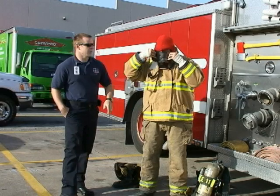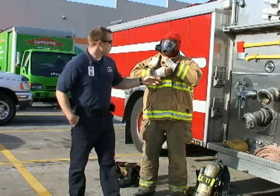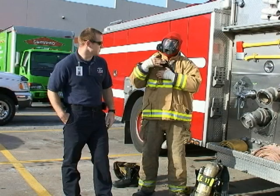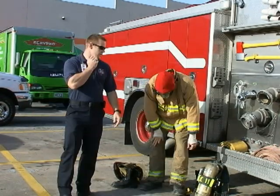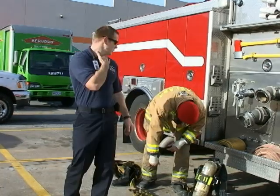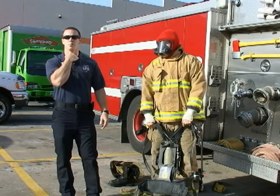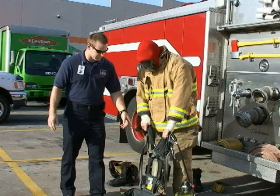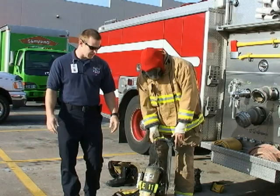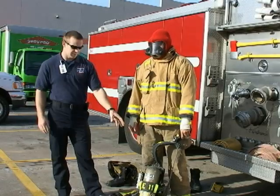He'll pull that Nomex hood up over his mask to help cover the ears and the top of his head and protect us from all the heat. He'll fasten his neck strap to help protect his neck from any type of falling debris. This is our SCBA — self-contained breathing apparatus — and we have a 30-minute bottle of air on there.